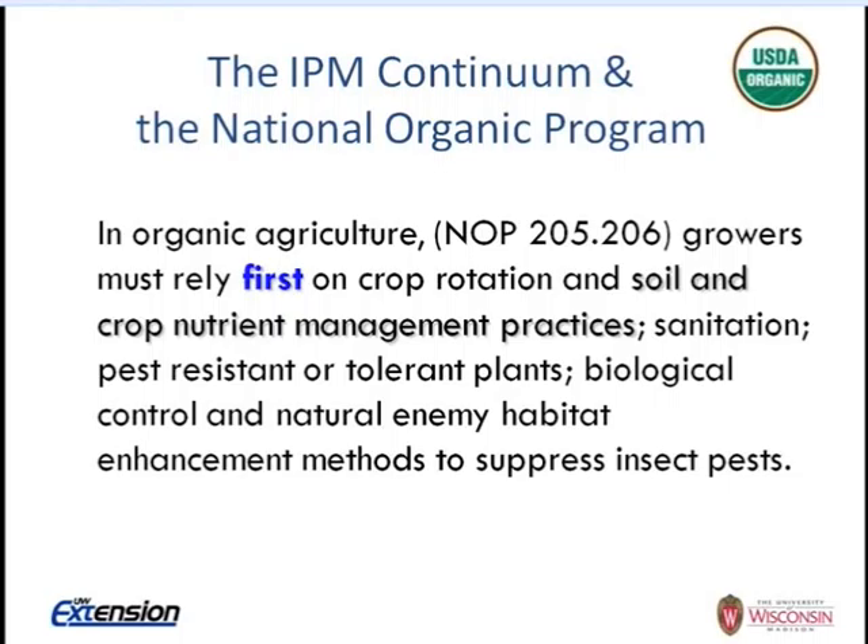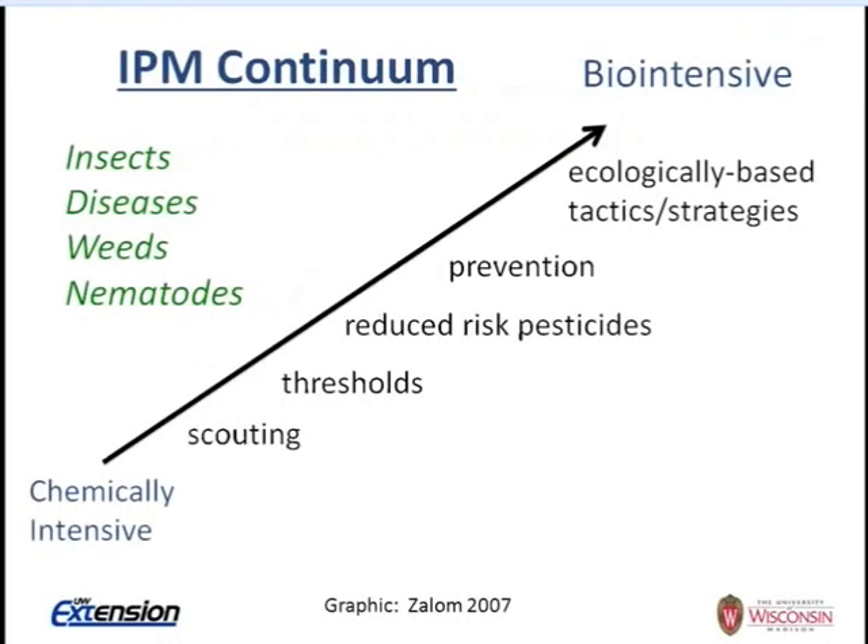Biological control and natural enemy habitat enhancement methods are also key. Only when a combination of these approaches are not satisfactorily suppressing insect pests can a grower work with their certifier to seek approval for an organic-compliant pesticide to be applied. But these cultural methods are really the primary tools.